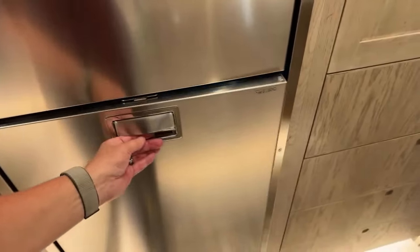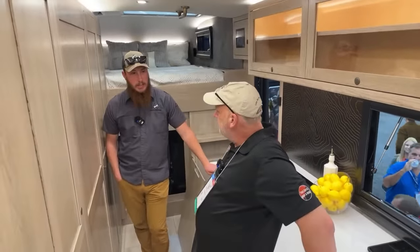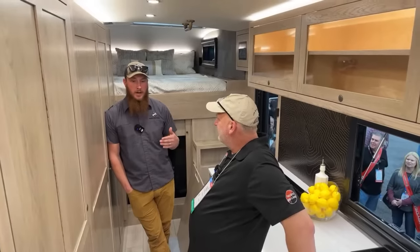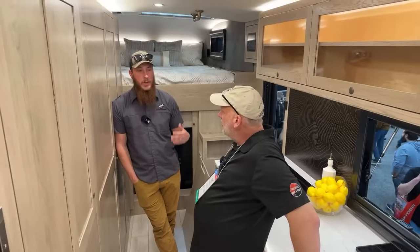Let's talk about warranty. The chassis comes with the standard Chevy warranty — powertrain warranty is fully retained by the manufacturer, which is really nice because it's very easy to find a Chevy dealership. Just bring it to a Chevy or Ford dealer.